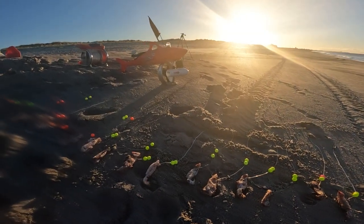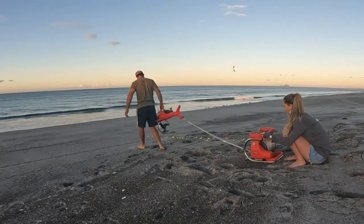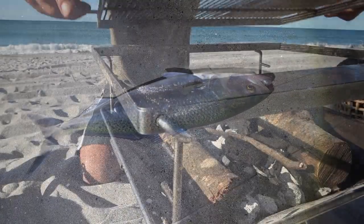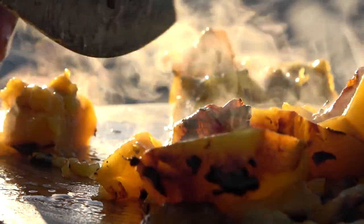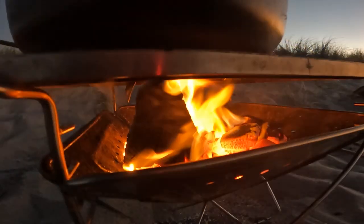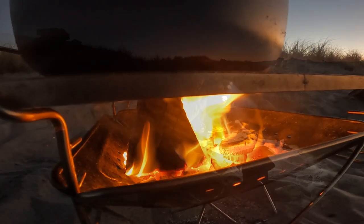On this episode of The Wild Table, we head to the beach to send out the predator Kontiki to harvest a haul of fresh fish. We also set up the pit brai and smoked some juicy peaches to pair with a number of Southeast Asian ingredients to create a mouth-watering Thai red curry. A meal not to be missed.